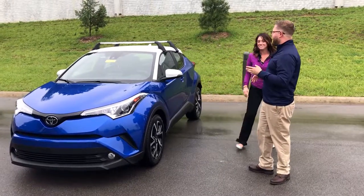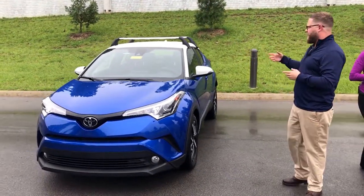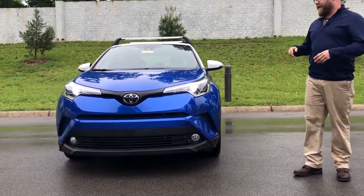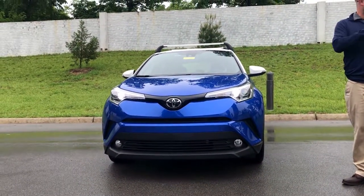Absolutely, Gabby. Like you said, we're really excited. This is the second 2018 CHR that we've gotten on the lot. The first one we sold already — it was the black one we did a video on just a couple weeks ago. And we were the first one actually in the area to sell one.